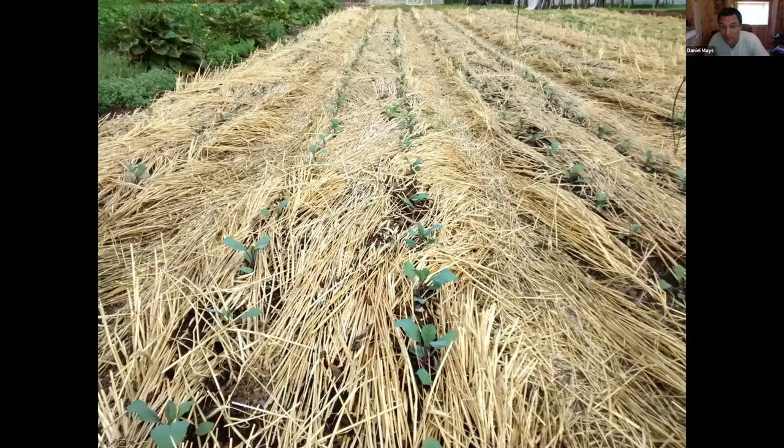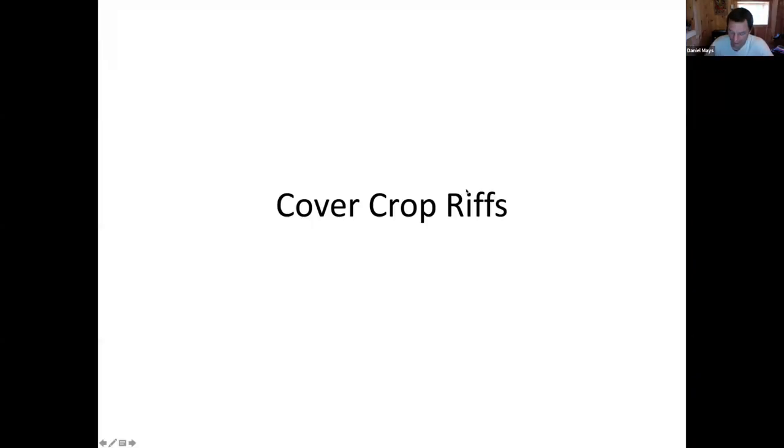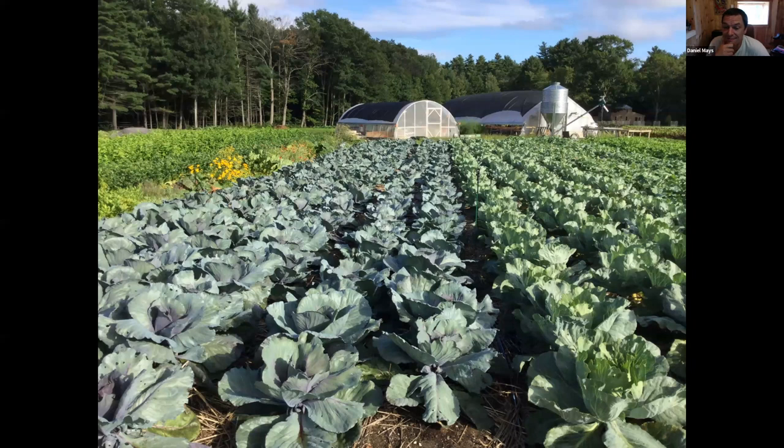These are hand-transplanted cabbages into that rye. Here they are later in the fall - we weeded this plot once and got maybe a dozen weeds out of it, very low weed pressure. We might have put a little fertilizer in the hole as we transplanted, but pretty minimal inputs. I really like this method because there are very few inputs - just seed and human time. We never fired up an engine for any of this succession from the rye to knocking it down to planting the next crop.